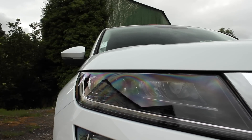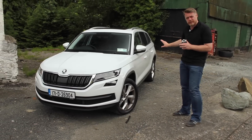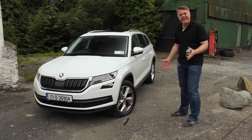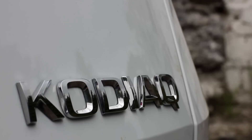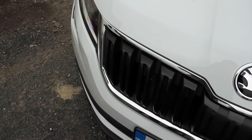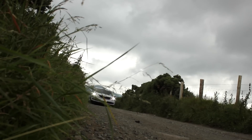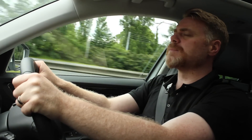The Skoda Kodiaq is actually quite a nice looking car in my eyes. I like these lines — I think they're pretty cool. Put it up against the Tiguan and I think this is the better looking car. A lot of people are saying Volkswagen may have shot themselves in the foot, and maybe they have — but then again, maybe it's a good time for another VW Group car to do well, especially with dieselgate and everything else going on.